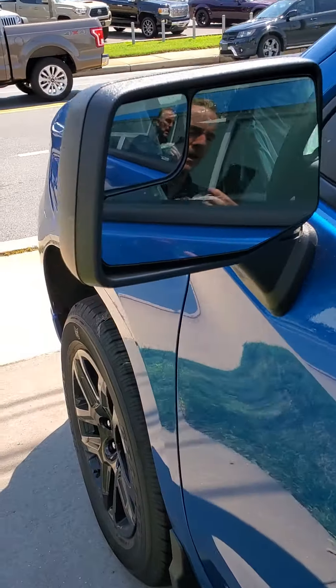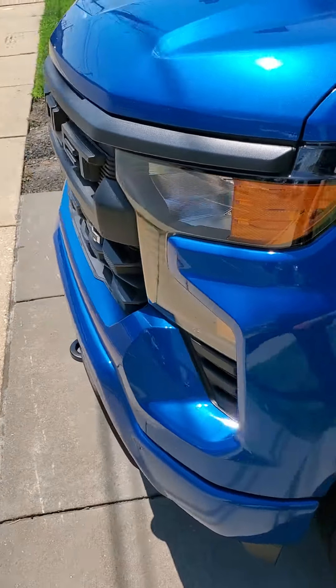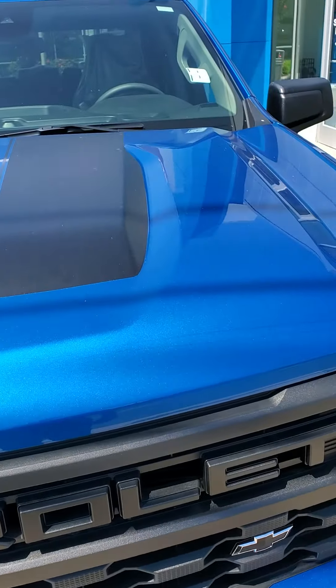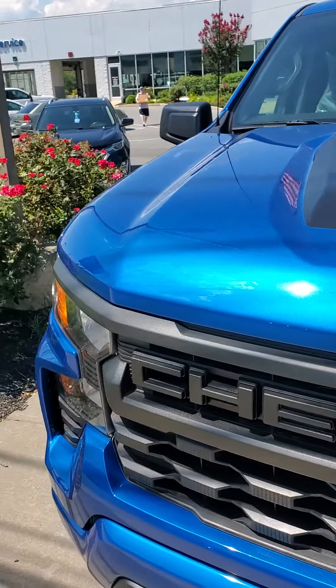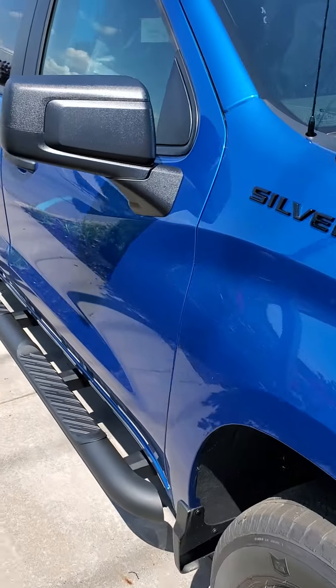This one gets an EPA estimate of 22 miles to the gallon on the highway. Here's the front view — it's got the classic rally stripes on it, which makes the truck look really sharp.